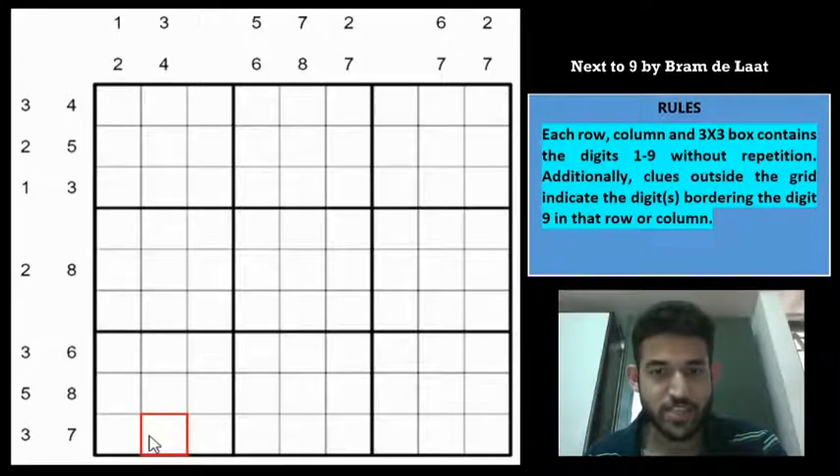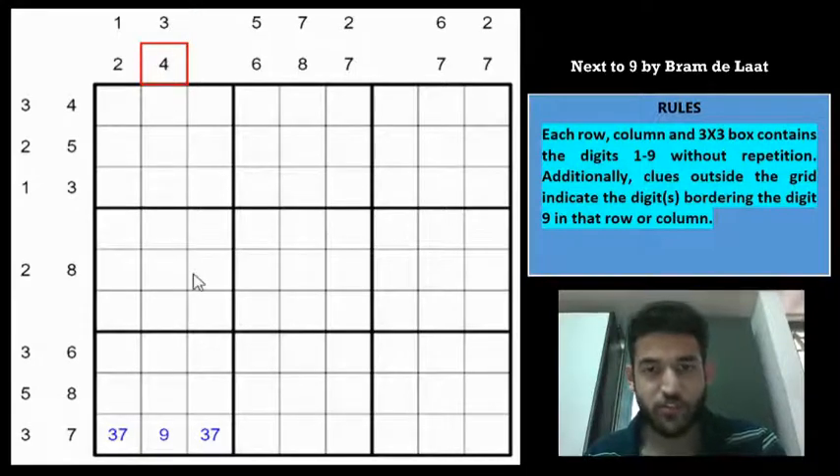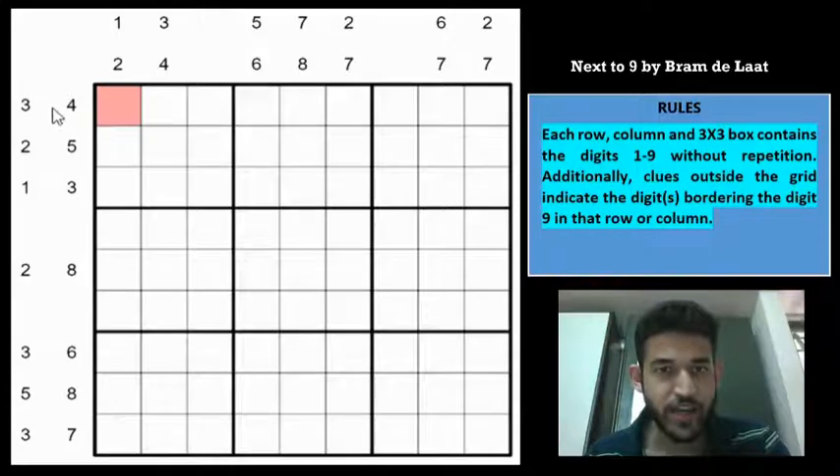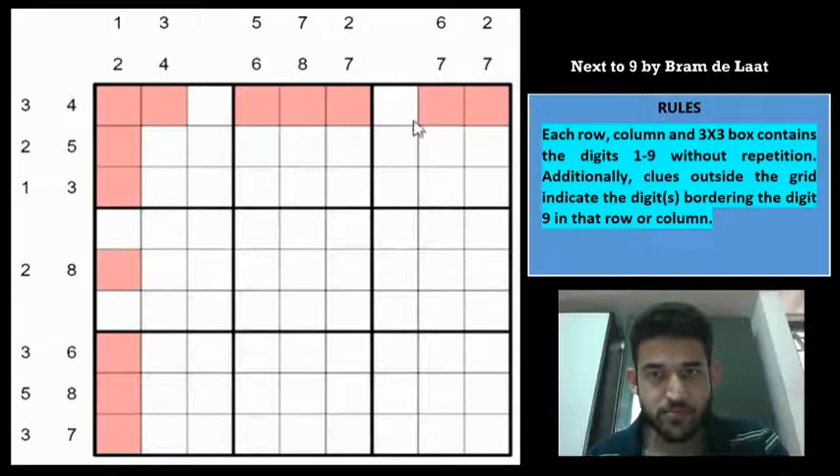Because if 9 is at the edge of the grid — for example, if you put 9 here with a 3,7 clue — you may place the 3 and 7, but you won't be able to satisfy the other clue. So we can use this fact to start the Sudoku. Let us highlight cells where 9 can't go: 9 can't be at the edge cells for any row or column that has two outside clues. So for column 1, column 9, row 1, and row 9, 9 can be eliminated from all edge cells.